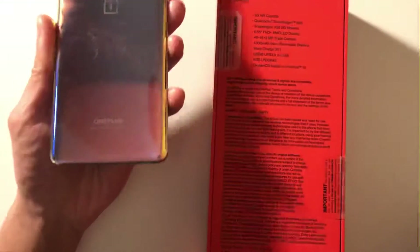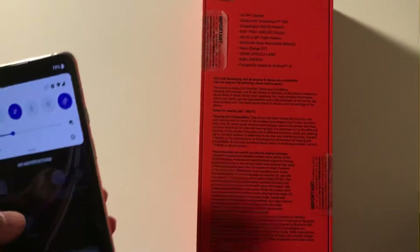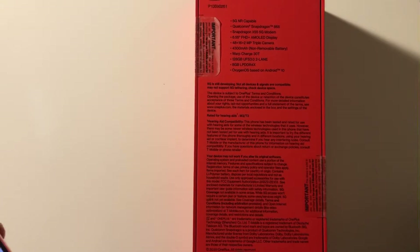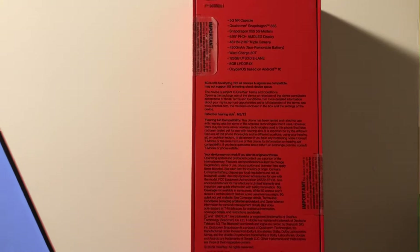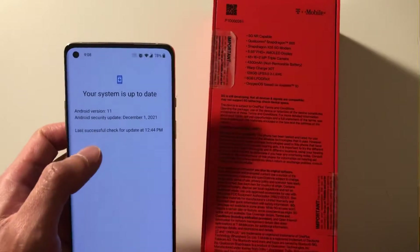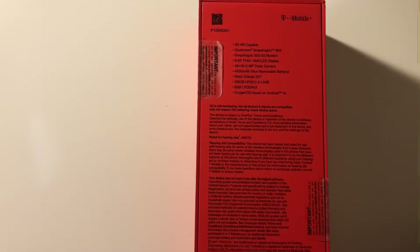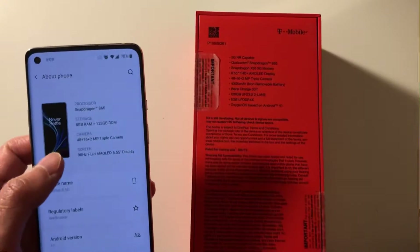One thing about this phone is that the back is a total fingerprint magnet — I'm constantly trying to wipe them off. I still haven't gotten a case for it yet, but I will. Just showing some of the features — I've upgraded this to Android 11, and here's the system to show it's running the latest software updates.